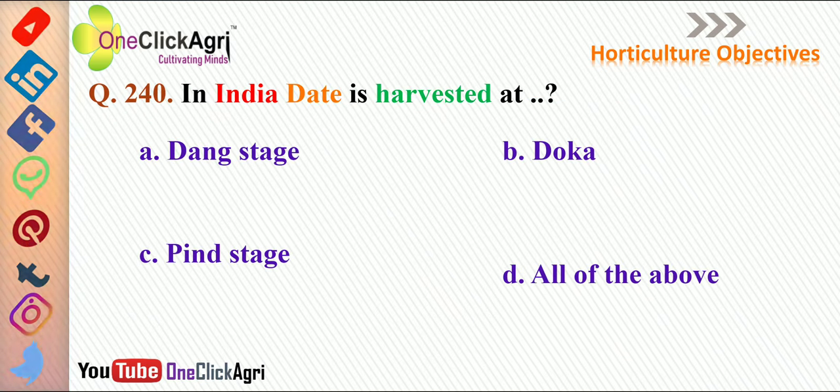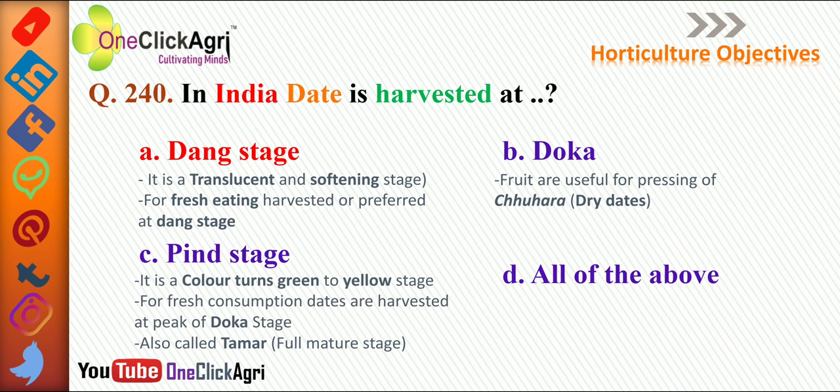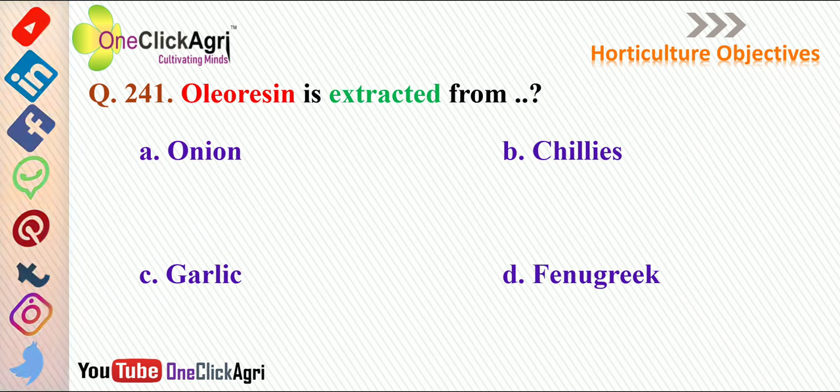The next question: in India, date is harvested at the Dang stage. It is a translucent and softening stage of date, at which fresh eating dates are harvested. The Doka stage is used for pressing into chohara, meaning dry dates. The Pind stage is the color-turning stage from green to yellow. Dates for fresh consumption are harvested at peak Doka stage, also known as Tamar stage, meaning fully matured stage of date palm.